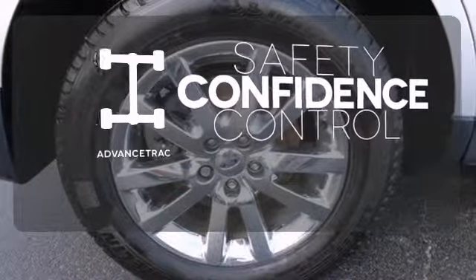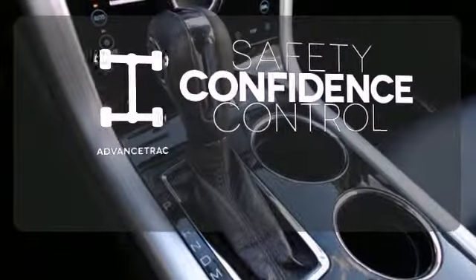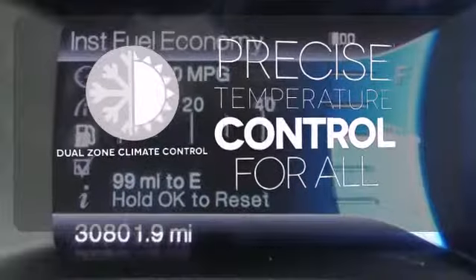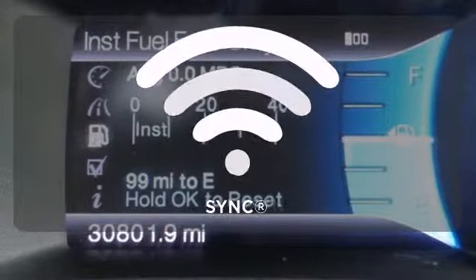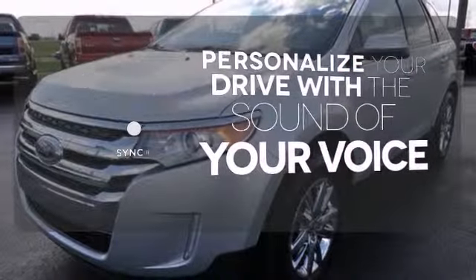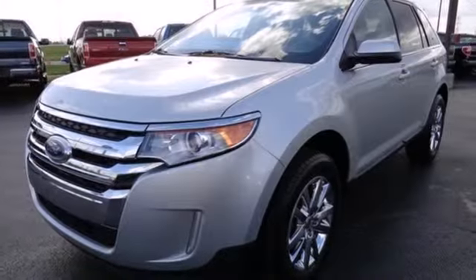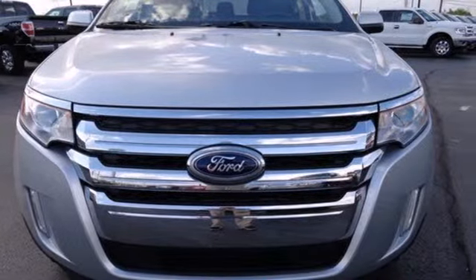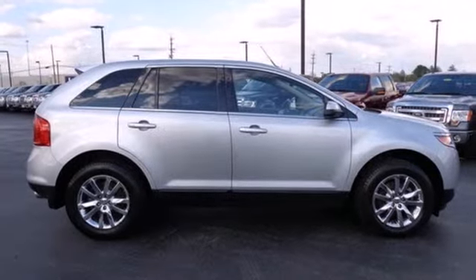Staying on the right path has never been easier thanks to advanced track. No one will complain about the temperature with dual zone climate control. Personalize your drive with voice-activated sync technology. Ford created the Edge so people like you can be satisfied every time you get behind the wheel. Make it yours today.